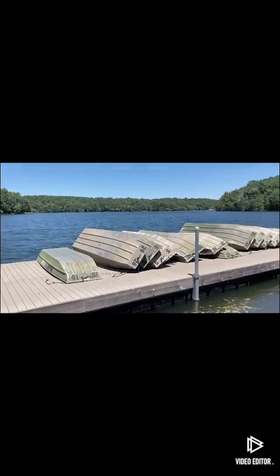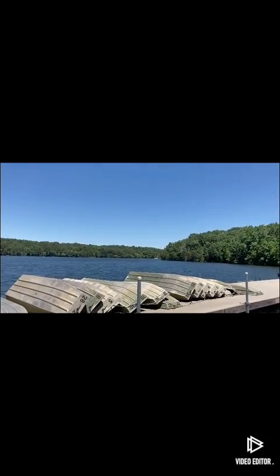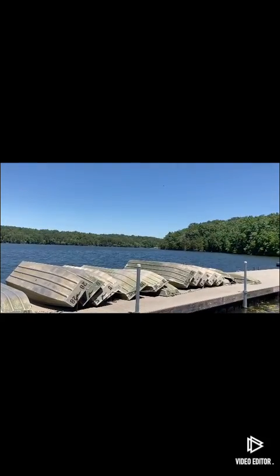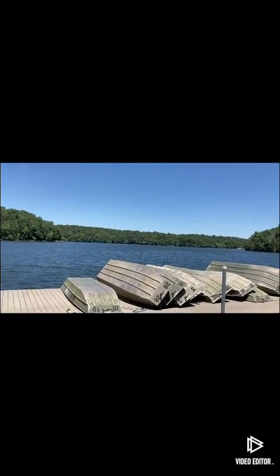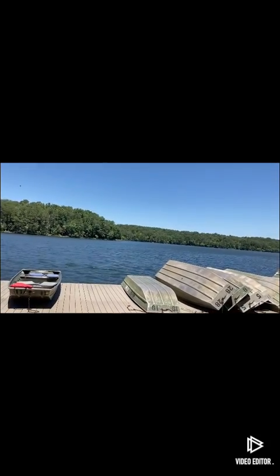So, Fall Creek Falls Lake — back over there was where we were on the last video. Not many people out on the lake, but you can definitely get out on the lake.